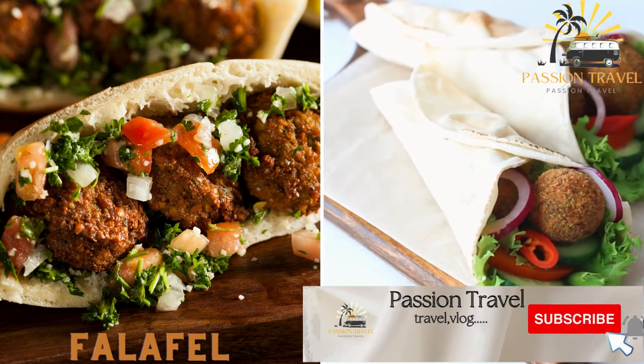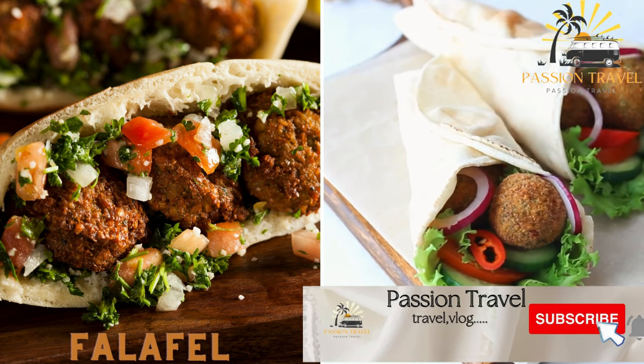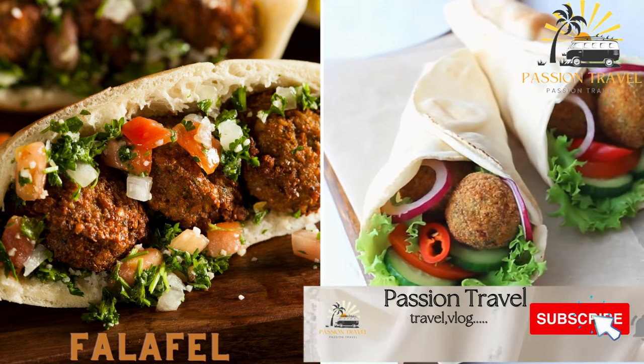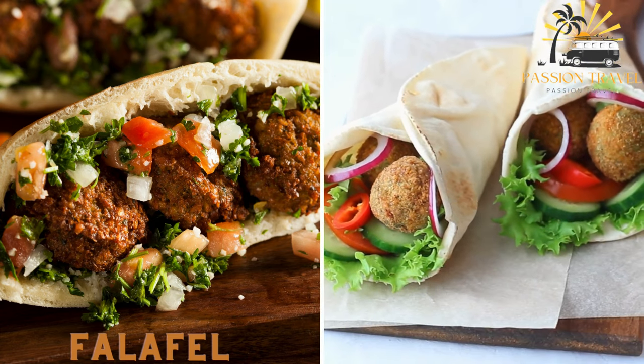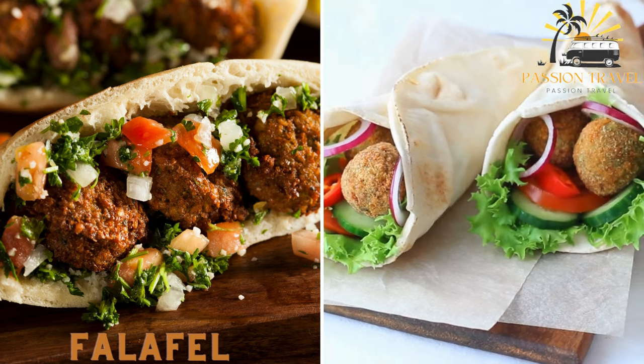Falafel is a deep-fried ball or patty made from ground chickpeas and/or fava beans. It is often served in a pita bread sandwich with vegetables and sauces.